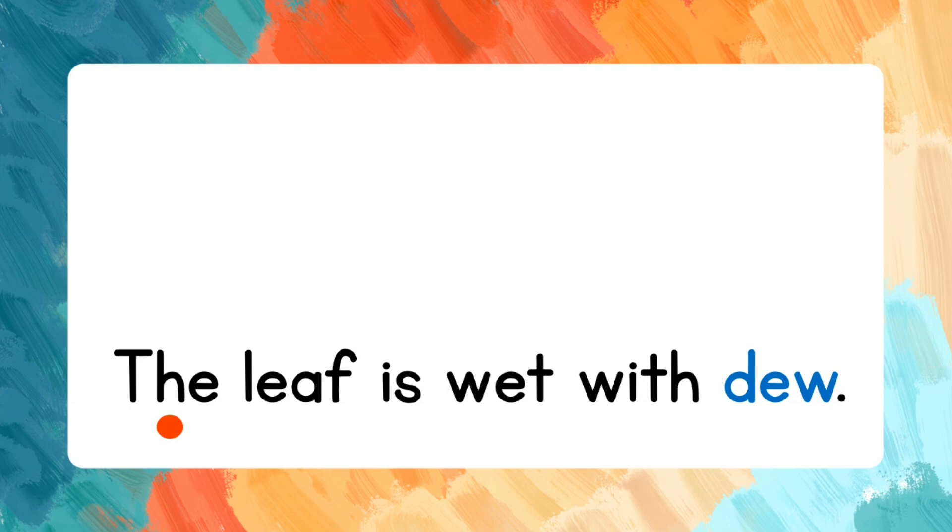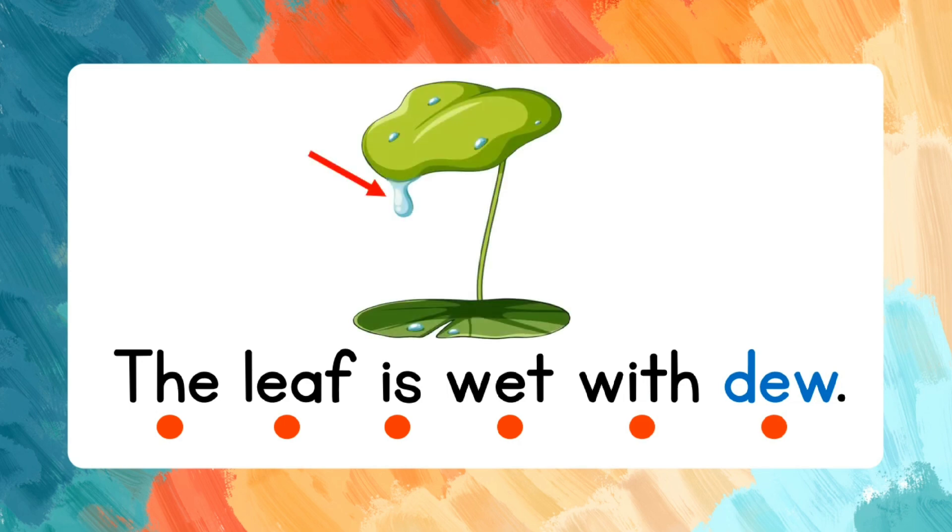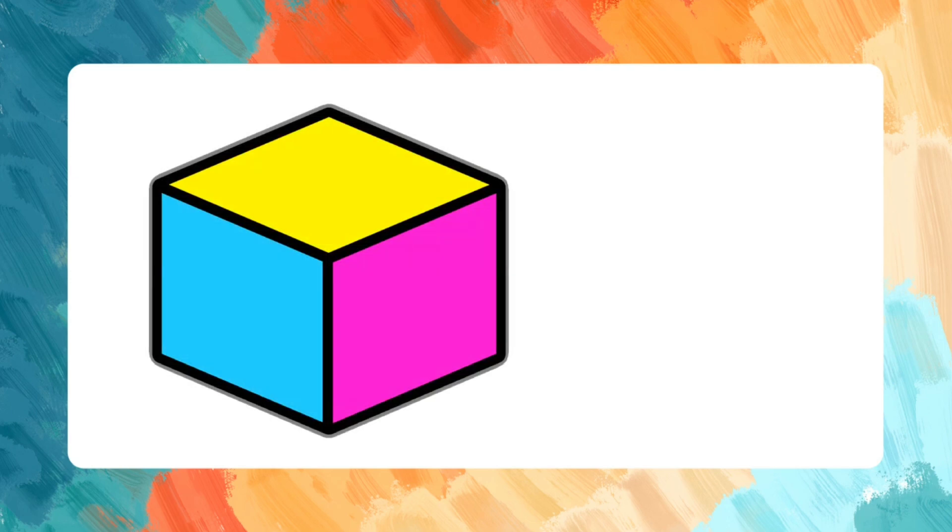Dew. Now let's read the sentence: The leaf is wet with dew.